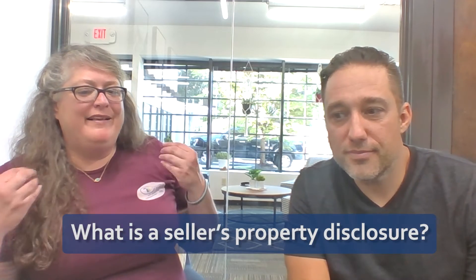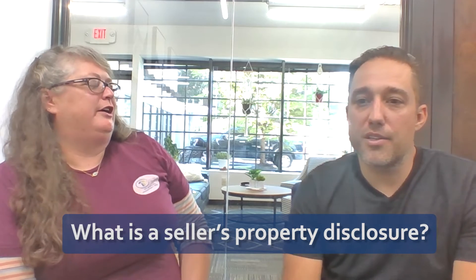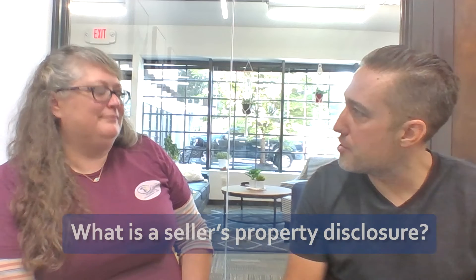Can you tell everyone what a seller's property disclosure is? Basically, a seller's property disclosure lets everybody know — all the buyers — everything you know about the house. If you don't know about something, you can't put it on there, but if you do have knowledge of something, whether it's a roof that's been replaced, problems that you've fixed, or things you haven't fixed, you need to disclose that so people know.